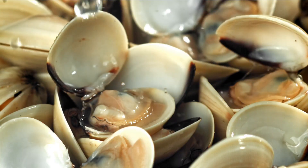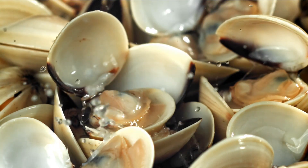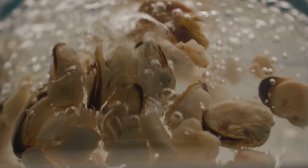Clams! Welcome to an underwater adventure exploring the fascinating world of these shell-dwelling creatures. Young explorers, have you ever walked along a beach and found those beautiful shells in the sand? Many of those might be clams, the remarkable animals we're discovering today on Fun Animals for Kids.